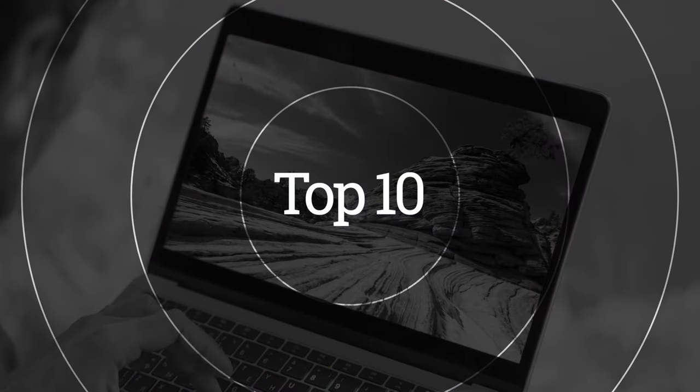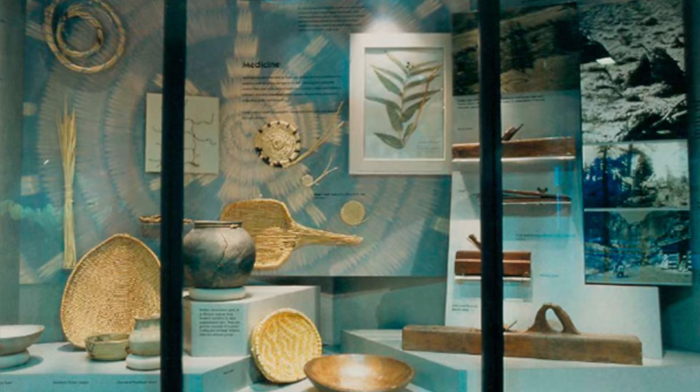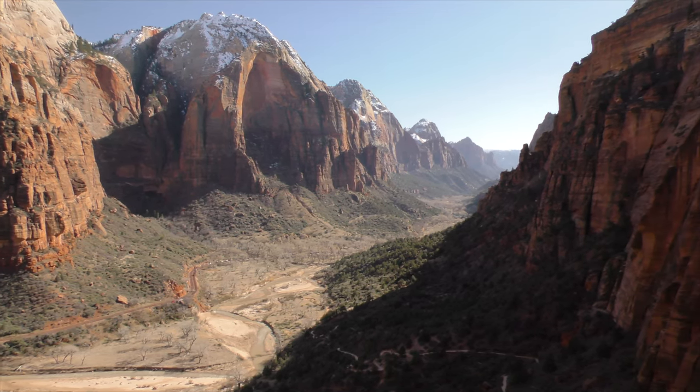So there you have it, the top 10 things to do in Zion National Park without hiking. From scenic drives to stargazing, horseback riding, and visiting museums, there's something for everyone to enjoy. We hope this video has given you some inspiration for your next visit to Zion National Park. Thank you for watching!